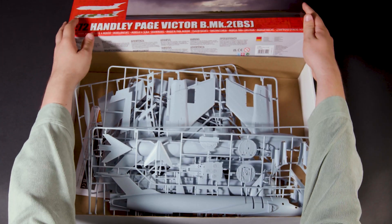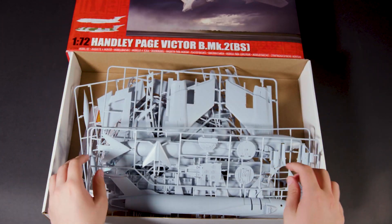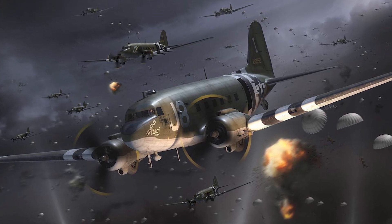Also released this month was the reintroduction of the Handley Page Victor, and the reintroduction of the Douglas C-47AD Skytrain.